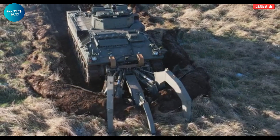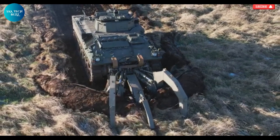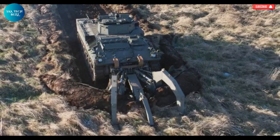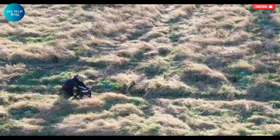Its precision, autonomy, and safety-oriented design make it a symbol of hope and restoration for communities living with the constant threat of hidden explosives. Weevil is more than just a robot — it represents the future of safe demining and a major leap forward in protecting human life in some of the world's most dangerous environments.